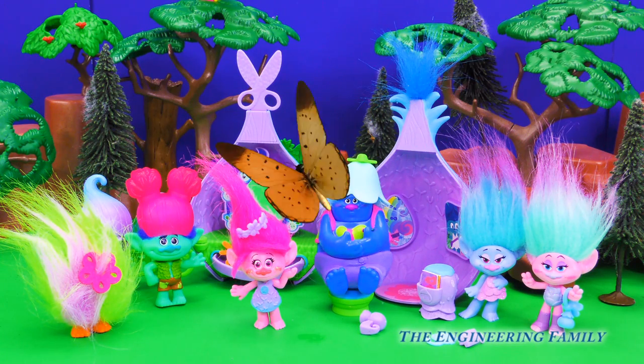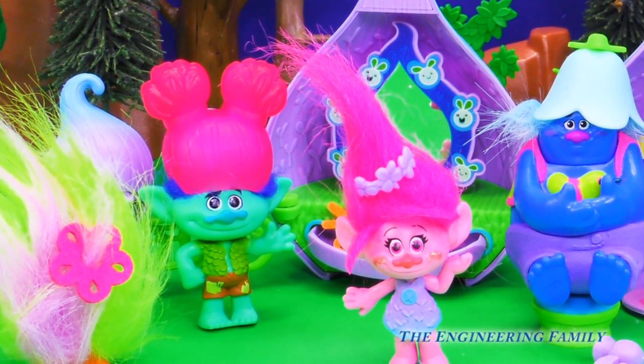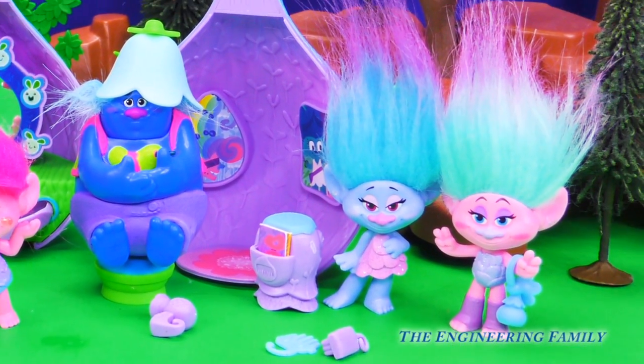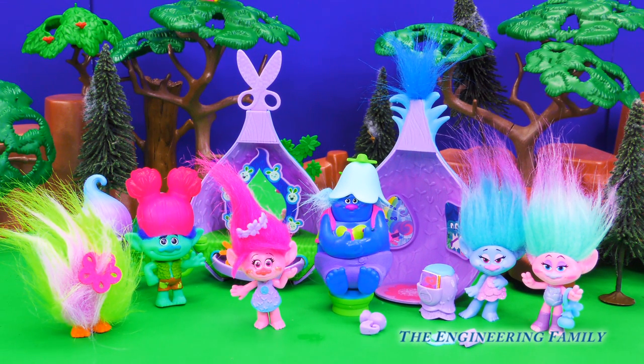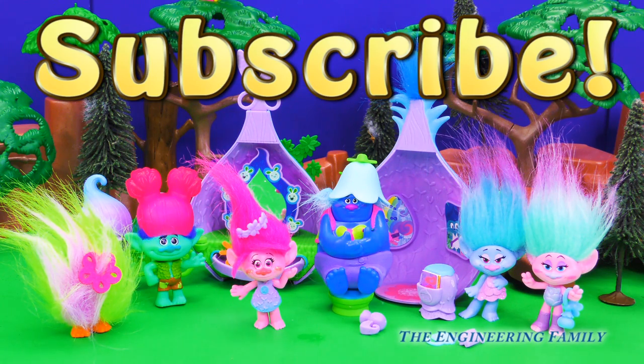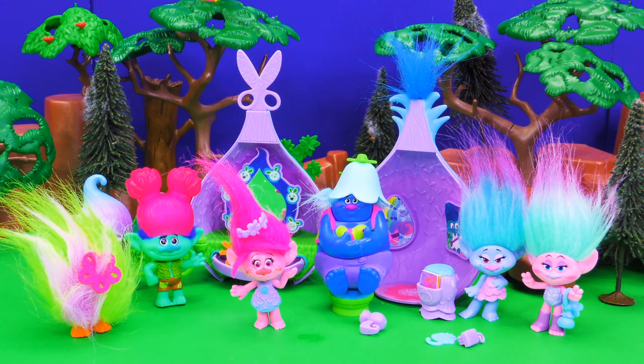Wow, we had so much fun today playing with Poppy's Stylin' Salon Pod from the new movie Trolls. We got to give Poppy a makeover and even had some fun with Branch. For more fun videos with our Troll friends, subscribe to our channel. Don't forget to follow us on Facebook and Twitter and give us a big troll thumbs up if you really like this video. If you could style anyone's hair, like the girls from Shimmer and Shine, or even Elsa, or what about Branch again? Let us know in the comments below. And today's spelling word is Trolls: T-R-O-L-L-S, like the new movie coming out. We're so excited. Bye everybody, thanks for watching!